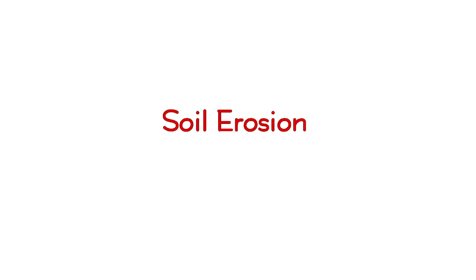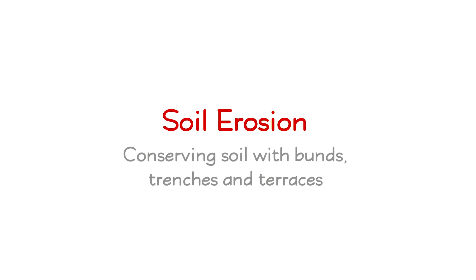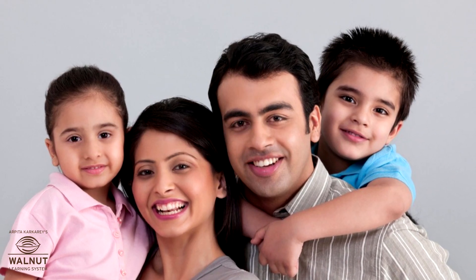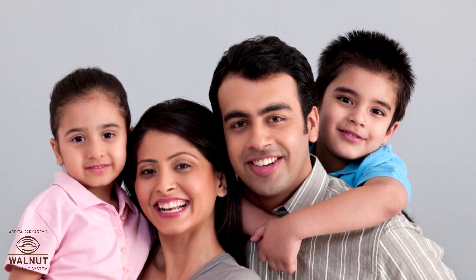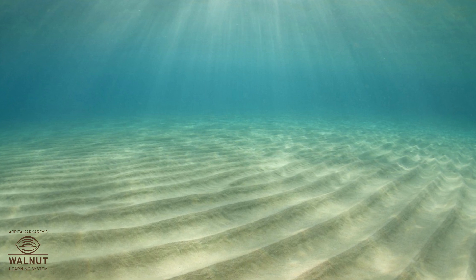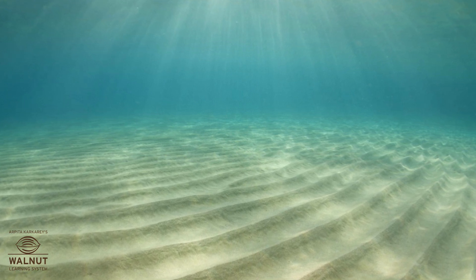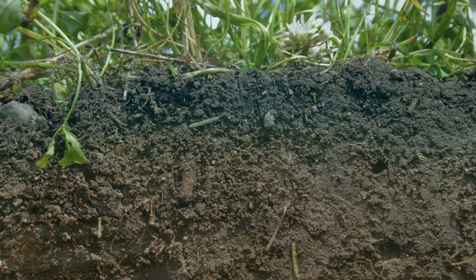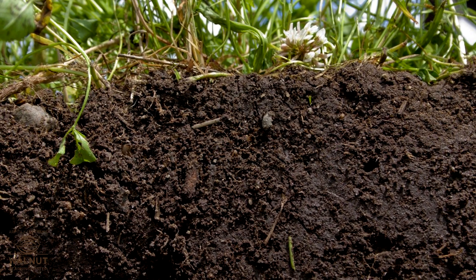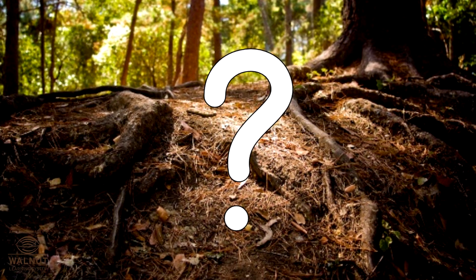Soil Erosion: Conserving Soil with Buns, Trenches and Terraces. It is soil that makes life on earth possible. If soil gets washed up to the bottom of the ocean, then it is of no use to us. We need to save the soil. What are the ways to do it?